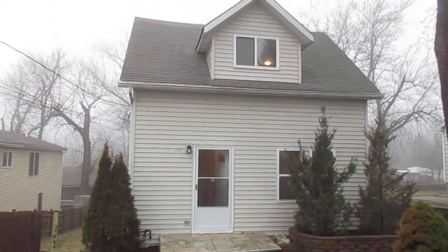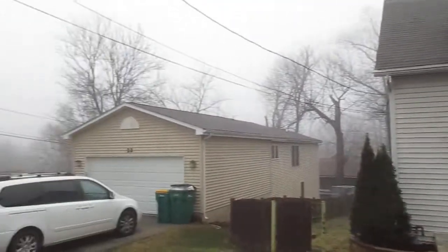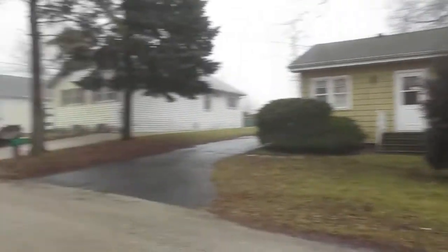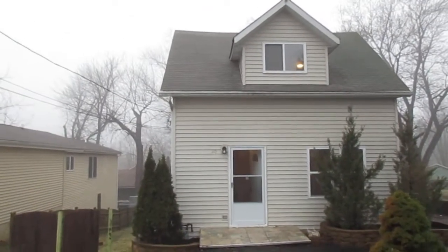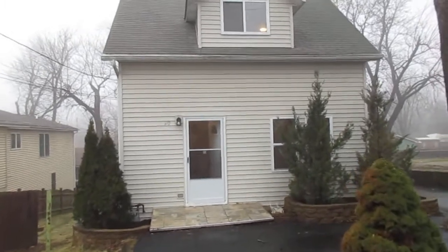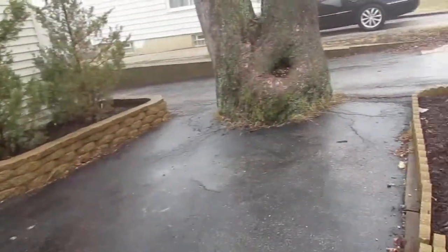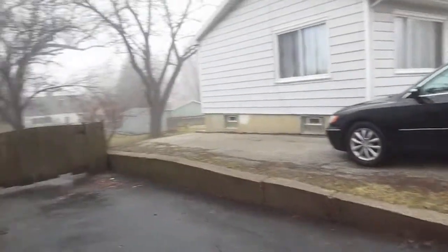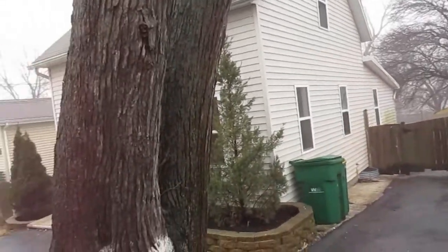We are at 20 South Lake Avenue in Fox Lake. We've got a recently rehabbed three-bedroom, two-bathroom, two-story home. It also has a full basement with a finished area down there. We've got a parking area up here on the asphalt, a side parking apron, and a fenced backyard with a storage shed — I'll give you a shot of that once we get through the kitchen.